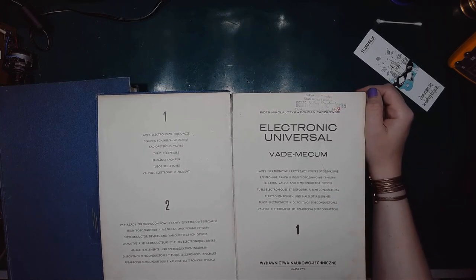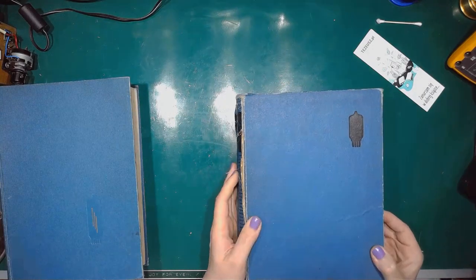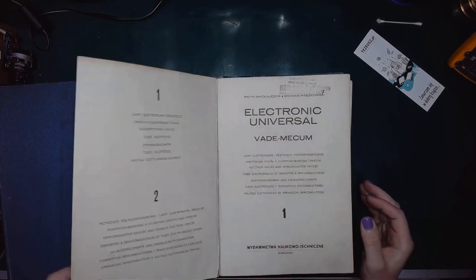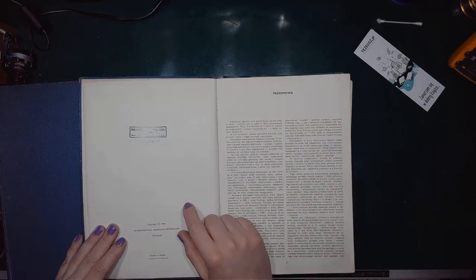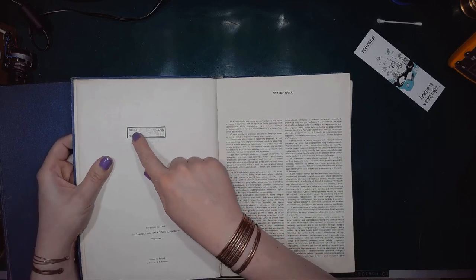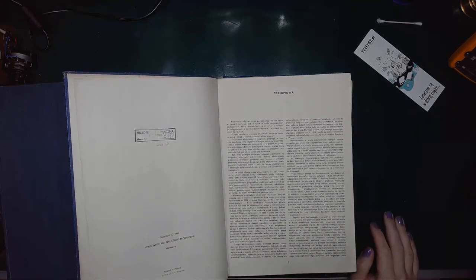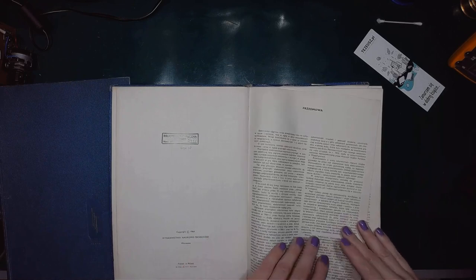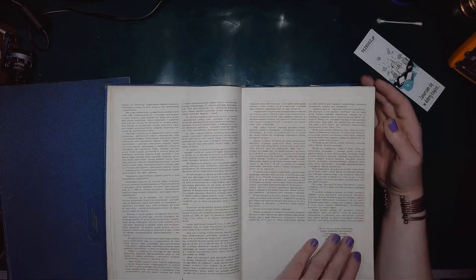I mainly use receiving tubes, so I don't regret getting two first volumes rather than the first and the second. There's a preface, and this marking comes from a factory named Dozamed — I think they made clothes irons and heating equipment.